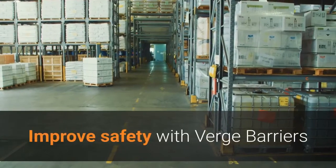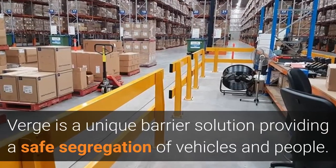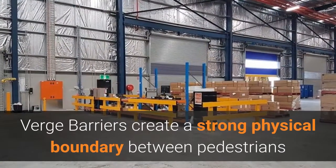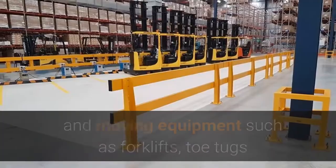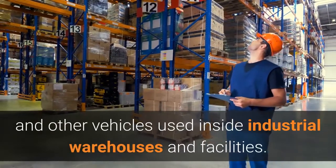Improve safety with Verge barriers. Verge is a unique barrier solution providing a safe segregation of vehicles and people. Verge barriers create a strong physical boundary between pedestrians and moving equipment such as forklifts, tow tugs and other vehicles used inside industrial warehouses and facilities.